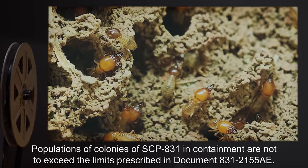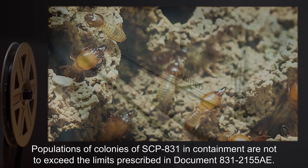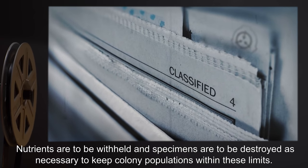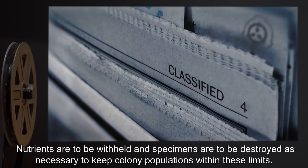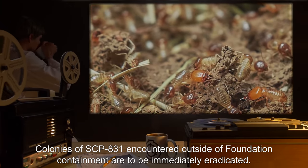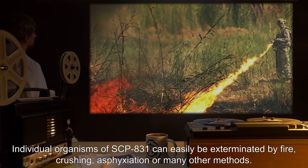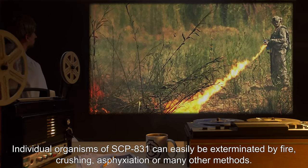Populations of colonies of SCP-831 in containment are not to exceed the limits prescribed in document 831-2155-AE. Nutrients are to be withheld and specimens are to be destroyed as necessary to keep colony population within these limits. Colonies of SCP-831 encountered outside of Foundation containment are to be immediately eradicated. Individual organisms of SCP-831 can easily be exterminated by fire, crushing, asphyxiation, or many other methods.